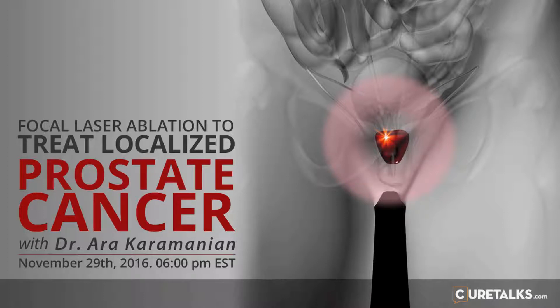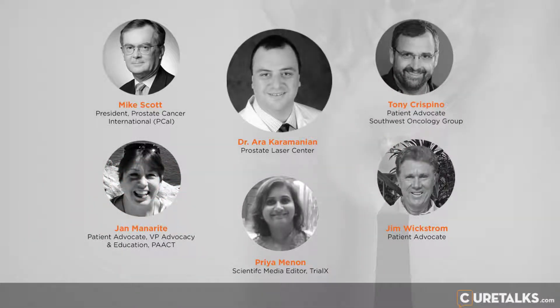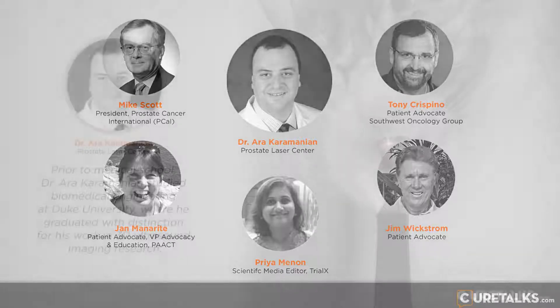What role does PSA testing play post-FLA, and what type of increase should be expected over time? The PSA drops at the first measurement post-FLA, which is usually done at six months, and then it usually stabilizes at about a year, between year one and year two. What we found is that when it drops to less than 30% of its original value, the chances of having residual or recurrent disease is extremely low.